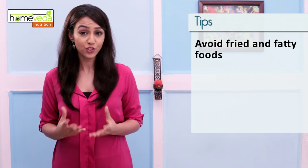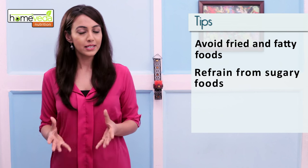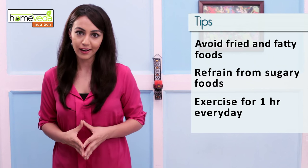Maintaining a correct diet plays an important role in weight loss. Make sure you avoid fried and fatty foods like junk food, and also refrain from high sugar content foods like desserts and soda. Diet without exercise is not very effective, so make sure to exercise daily for at least an hour. Eat well and take care of yourself.